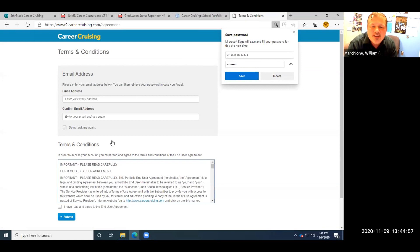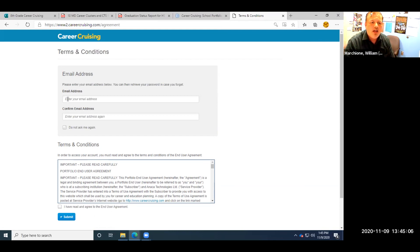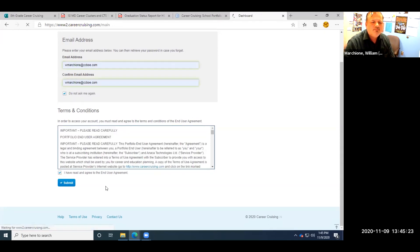For Jane Smith, she's never logged on before. If you've never logged on before, the first thing it's going to ask is whether you want to enter your email. Then there are terms and conditions — hit submit. That brings us to our homepage in Career Cruising.